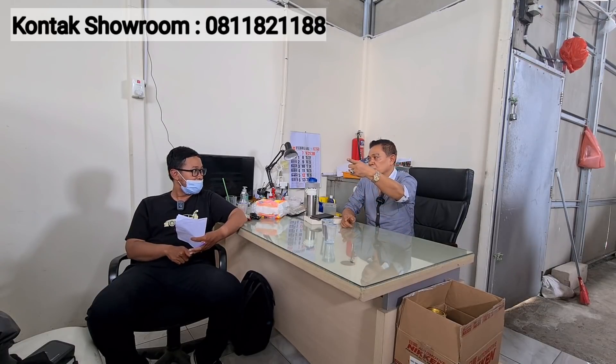Masih banyak lagi stok mobil lain di sini — seperti EPV, Grand Max, Luxio, pick-up, dan mobil box. Kalau pengen tahu lebih lengkap, main langsung saja ke showroom atau hubungi langsung Pak Johan. Sampai bertemu lagi di video selanjutnya — mudah-mudahan video ini bisa bermanfaat. Terima kasih banyak Pak Johan. Terima kasih Om Andre.